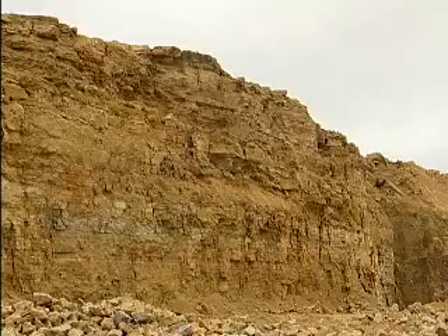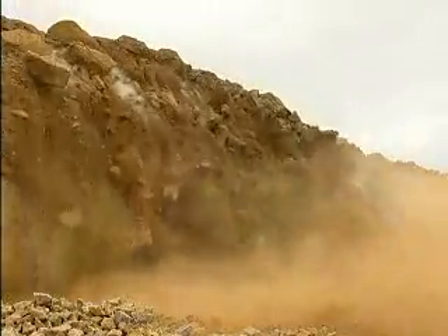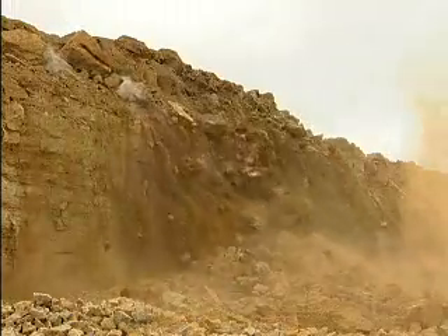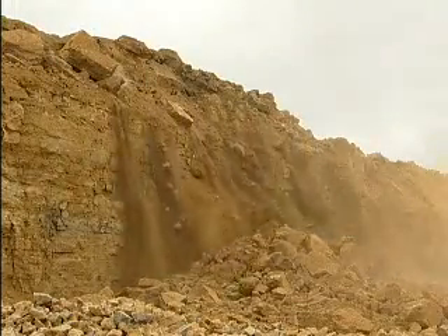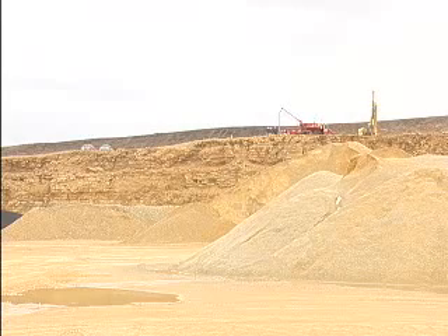Here, a simultaneous row blast produces a good result without fly rock. Every blast must be designed to meet the existing conditions of the rock formation and overburden, and to produce the desired final result. Fracture planes, seams, and changes in bench height must all be considered.